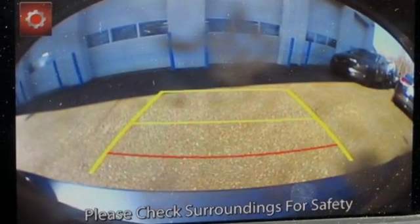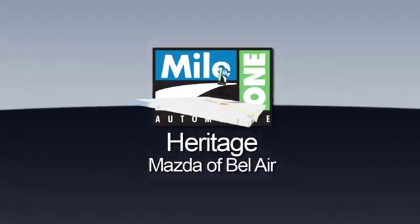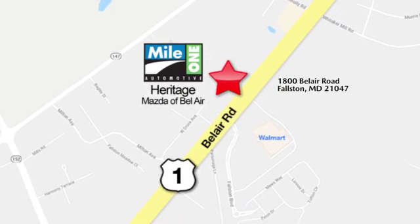There's even more to see in person. Take it for a test drive today. Mile 1 Heritage Mazda of Bel Air, conveniently located at 1800 Bel Air Road in Falston.